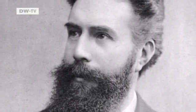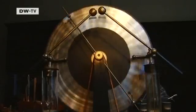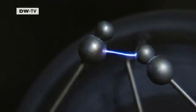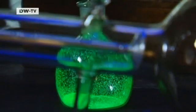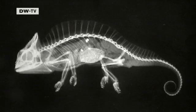It all goes back to Wilhelm Konrad Röntgen. In 1895, he discovered a new kind of electromagnetic radiation he called X-rays. The highly penetrating rays made hidden structures visible, and they earned Röntgen the first Nobel Prize for physics.